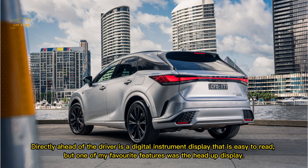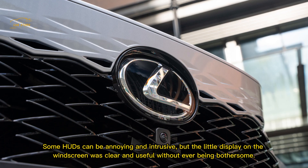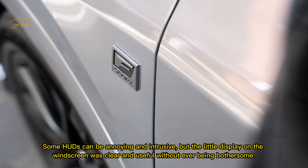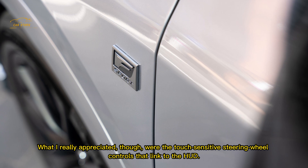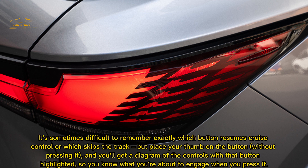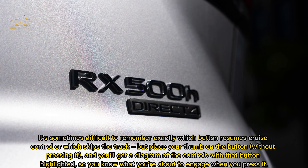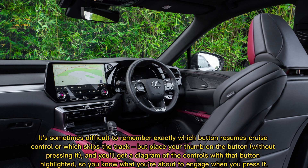Directly ahead of the driver is a digital instrument display that is easy to read, but one of my favourite features was the head-up display. Some HUDs can be annoying and intrusive, but this one was clear and useful without ever being bothersome. What I really appreciated were the touch-sensitive steering wheel controls linked to the HUD — place your thumb on a button without pressing it and you'll get a diagram of the controls with that button highlighted, so you know exactly what you're about to engage when you press it. Genius.